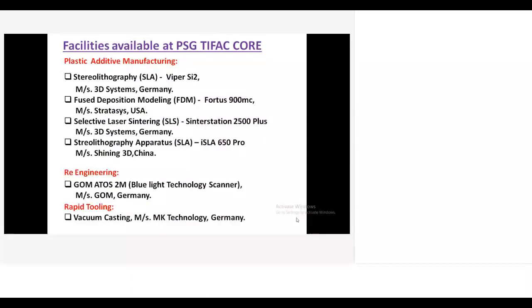We also have re-engineering technology, which is the conversion of a physical product into a 3D CAD file using a 3D scanner. We use the advanced GAM ADAS 2M scanner — a blue light technology scanner from GOM Germany. For vacuum casting, when customers need a minimum number of components like 20 or 50, instead of injection molding which consumes more time and cost, we use vacuum casting technology to easily produce 50 to 100 components using MK technology with polyurethane plastics.